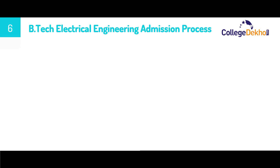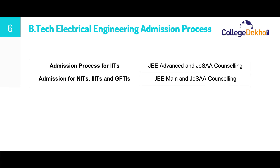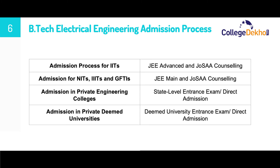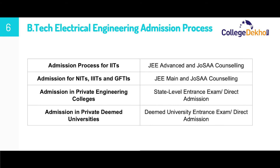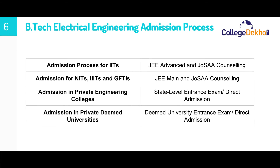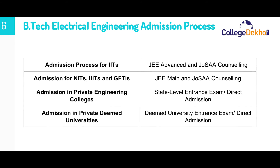Now let us look at the admission process for B.Tech Electrical Engineering. For admission into IITs, admission is done on the basis of JEE Advanced score through JoSAA counselling. Admission into NITs, IIITs, and GFTIs is done on the basis of JEE Main score through JoSAA counselling. Admission to private engineering colleges can be done on the basis of state-level entrance exams or direct admission based on merit in the 12th exam. Admission to private deemed universities is done either through an entrance exam conducted by the university or through direct admission via management quota.